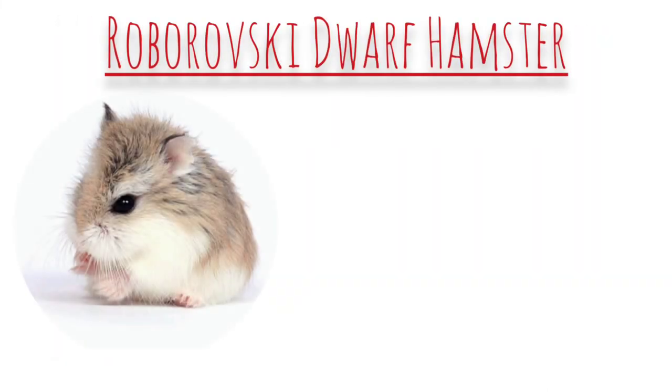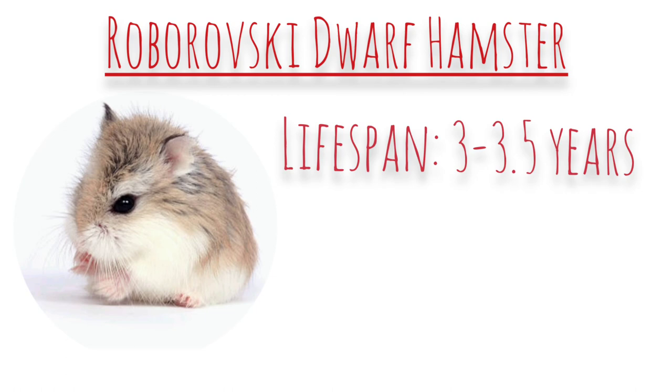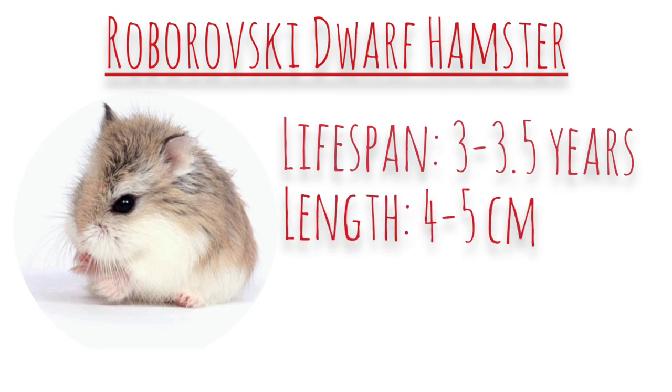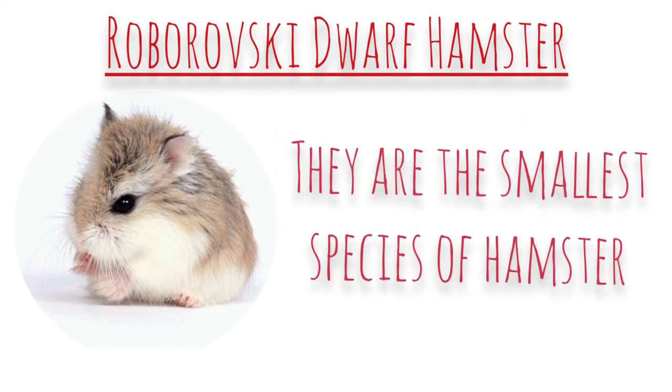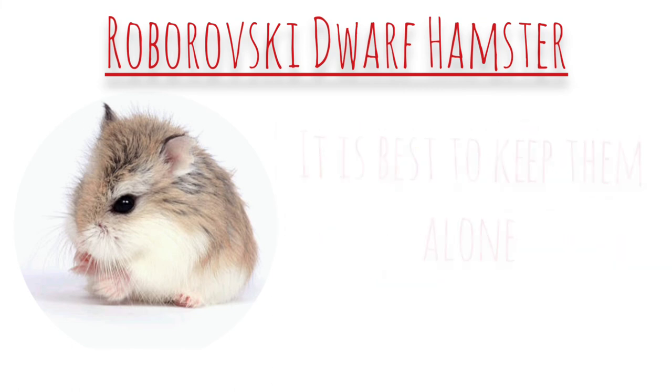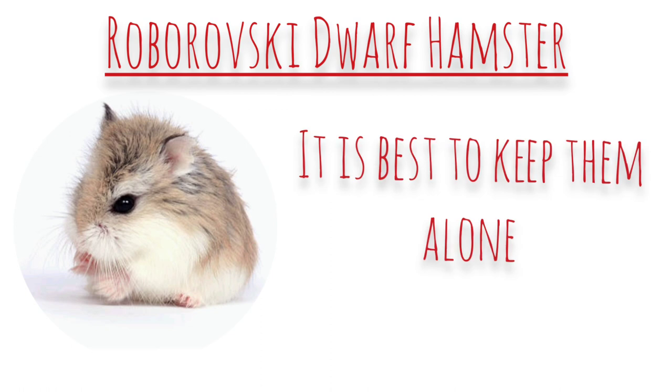Next is the Roborovski dwarf hamster. Their average lifespan is about 3 to 3.5 years and their length is 4 to 5 centimetres — they are the smallest species of hamster. The same rules for housing apply as the previous two dwarf hamsters: it's best that they're kept alone to avoid any possible fights, which will eliminate a lot of stress in the long run.